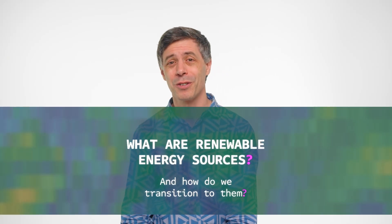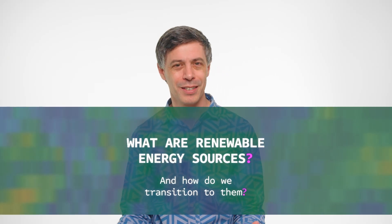Renewable energy sources are sources of energy that don't pollute in the same way as fossil fuels. They are to be contrasted with fossil fuels and nuclear, which are geological sources of energy coming from the Earth's crust and are finite for that reason.